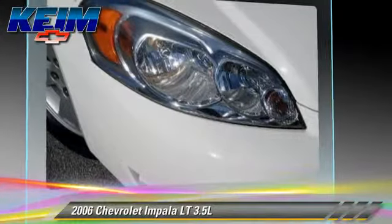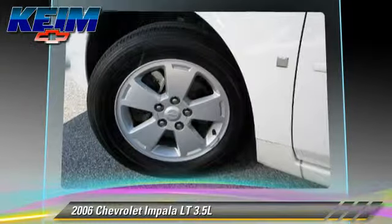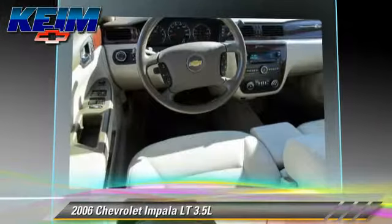Comfort and convenience features include powered door locks, power steering, and a CD player with MP3. Give us a call to schedule your test drive today.